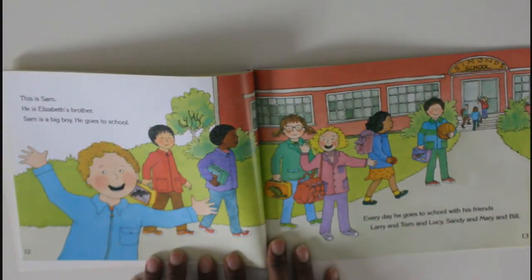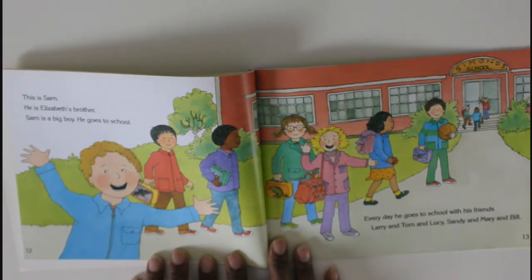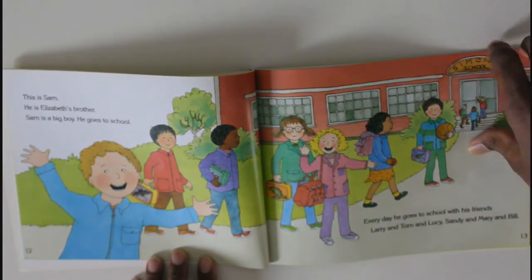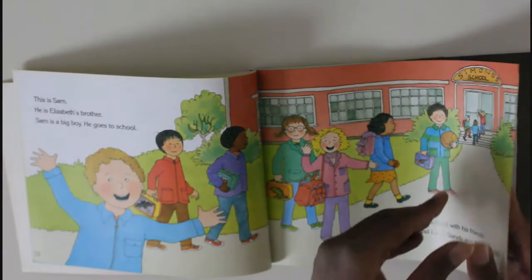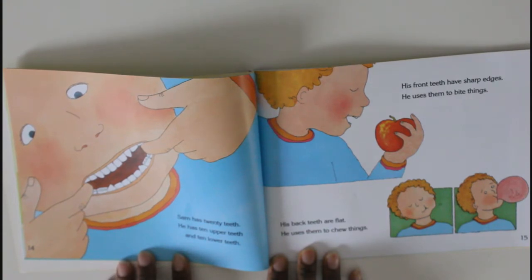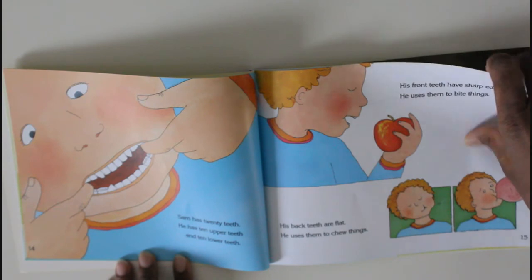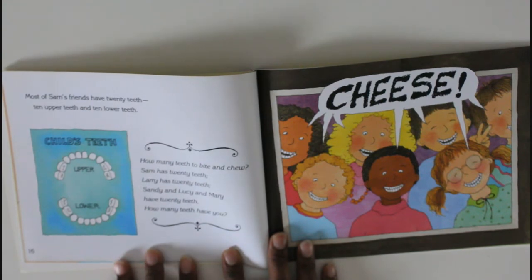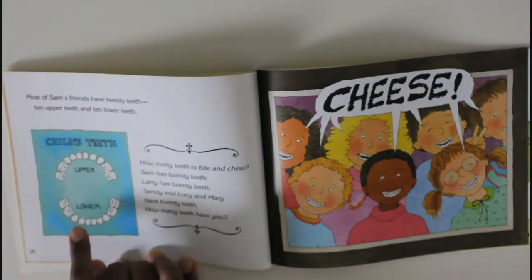This is Sam. He is Elizabeth's brother. Sam is a big boy — he goes to school every day with his friends Larry, Tom, Lucy, Sandy, Mary, and Bill. He has six friends! Sam has twenty teeth: ten upper teeth and ten lower teeth. His front teeth have sharp edges — he uses them to bite things. His back teeth are flat — he uses them to chew things. Most of Sam's friends have twenty teeth too.